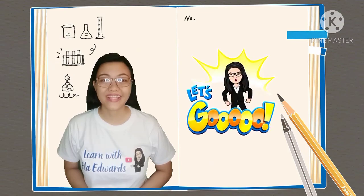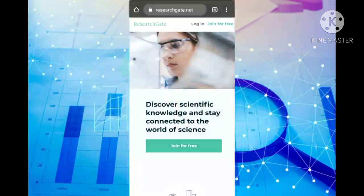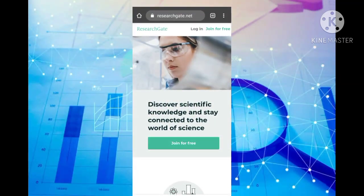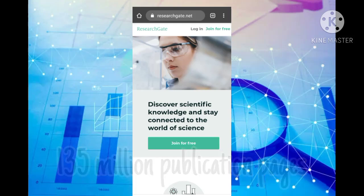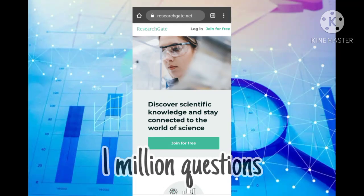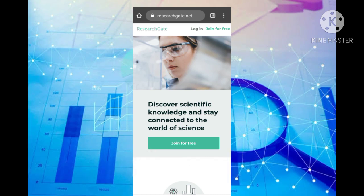So, without further ado, let's get started. Our first website is called ResearchGate. ResearchGate is the professional network for researchers and scientists. It has more than 135 million publication pages, 1 million questions, and over 17 million members from all over the world. This is where everyone can access science and share, discover, and discuss research.